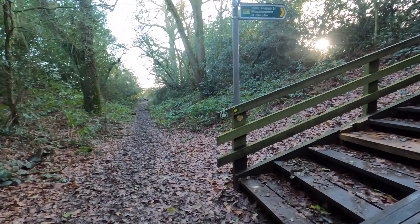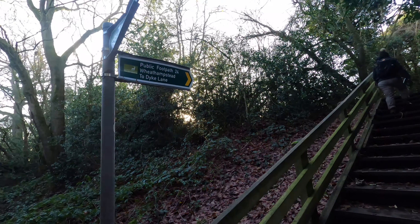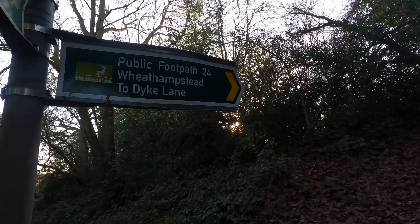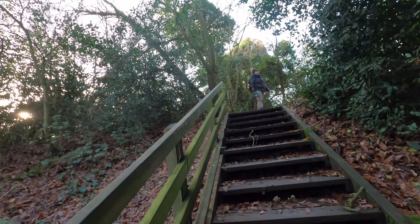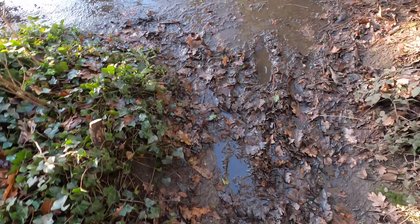Coming down Devil's Dyke before you get to a field down at the end there. These wooden steps going up towards Wheathampstead Dyke Lane. It's quite muddy — it's really muddy.